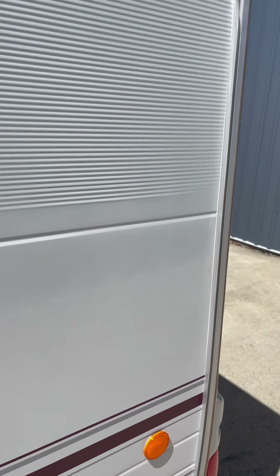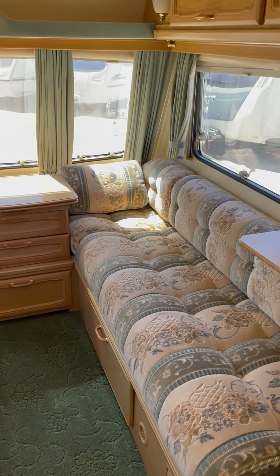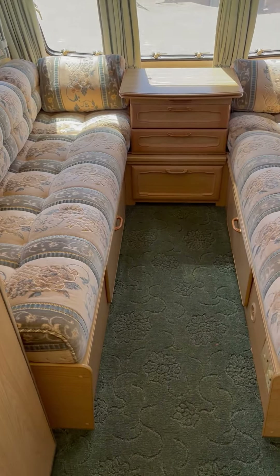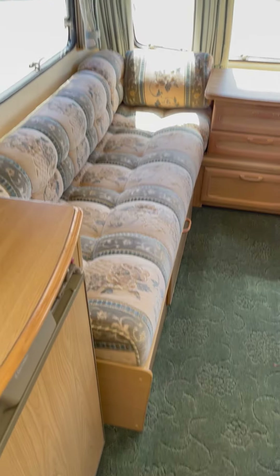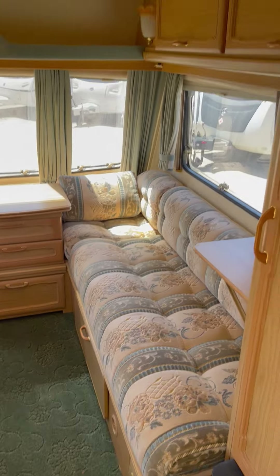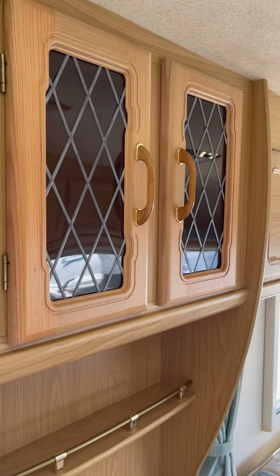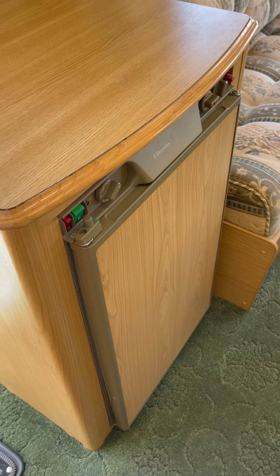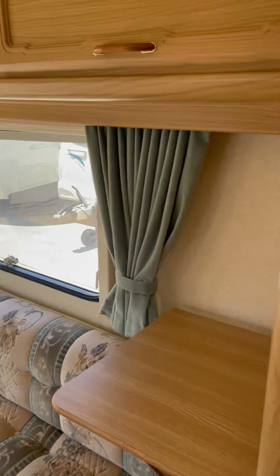Moving inside the caravan. Up front you have your lounge area and that converts into a good size double bed for two adults, or you could just use them as two singles. Plenty of storage all the way around, a little display cabinet there, Freeway fridge, heater, and wardrobe.